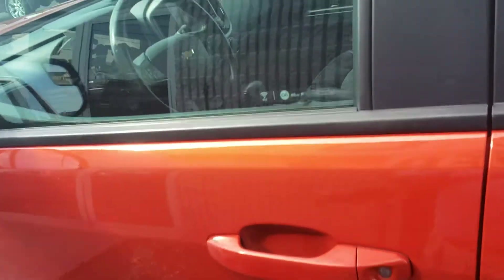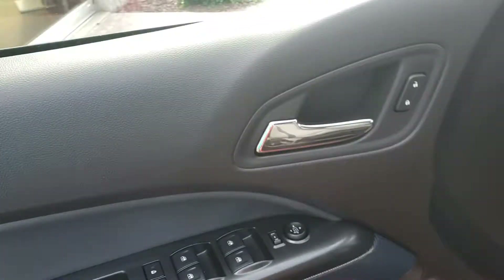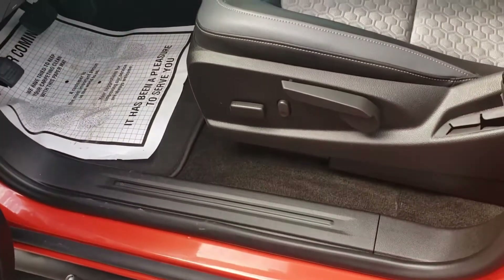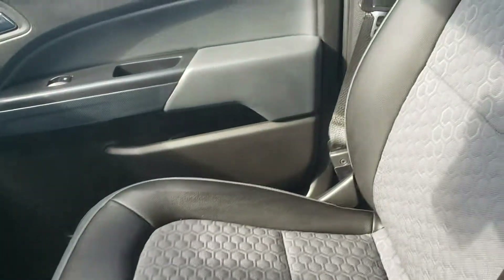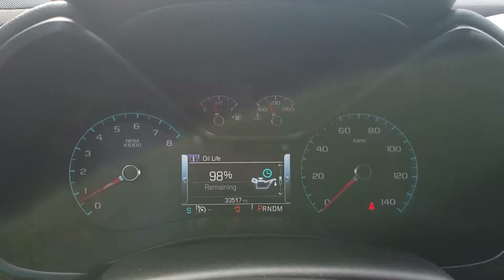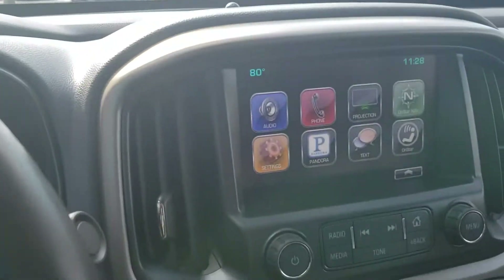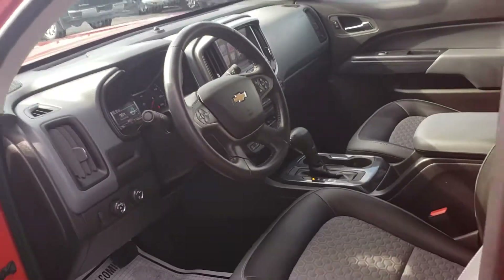Let's take a look inside. Power windows, power locks, power seat, cloth interior — very clean, non-smoker. Crew cab configuration, low miles at only 33,000. Very nice. Also has heated seats.